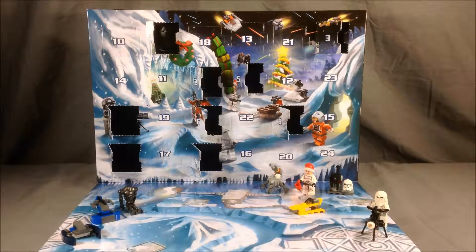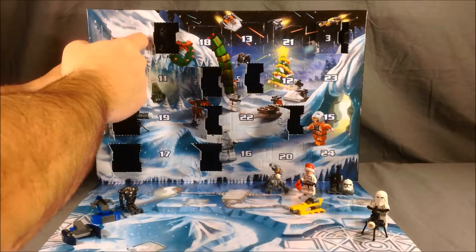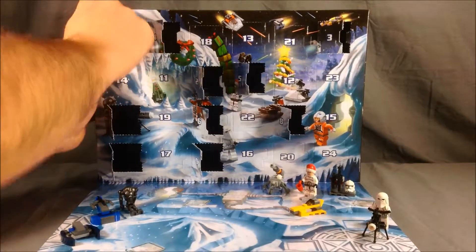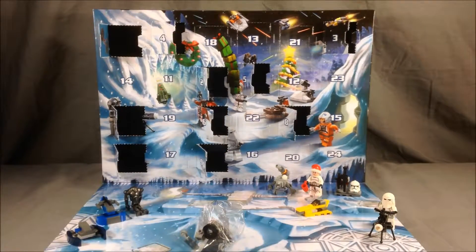Hello and welcome to Long's Toys. It's time for day 10 of the LEGO Star Wars Advent Calendar. Number 10 is right up here in the corner, and it looks like we have another ship build again. I'll go ahead and get that built real fast.